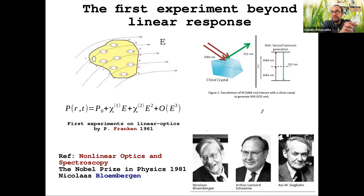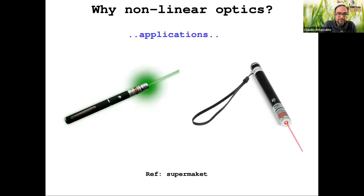Non-linear optics is a phenomenon that may not be easy to visualize, because it's not something we encounter every day. But there is at least one simple example you can buy — or could buy — in a supermarket: the green laser. This is the simplest application of non-linear optics that you can find easily.